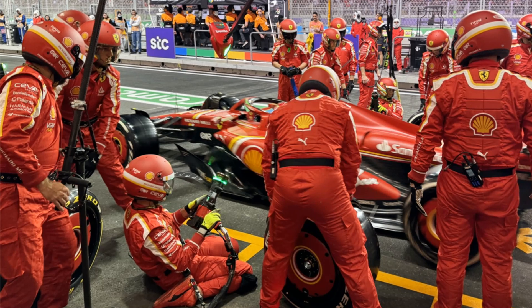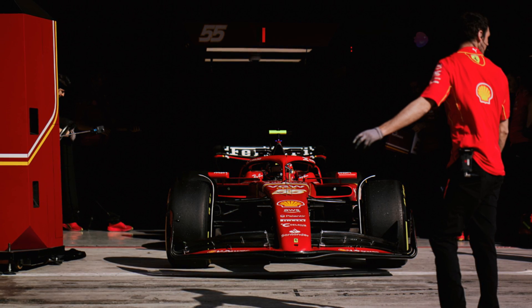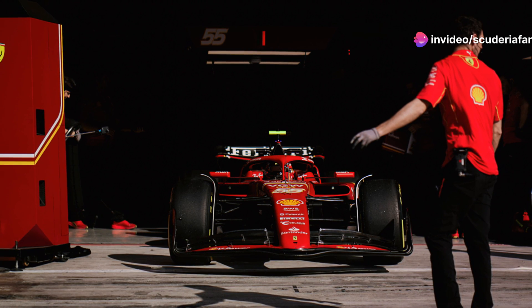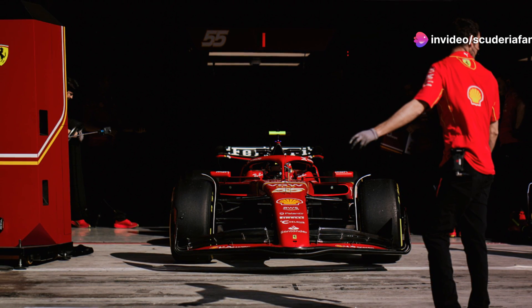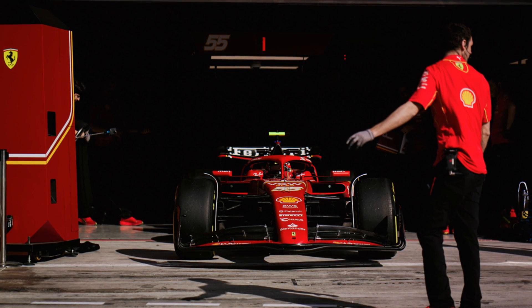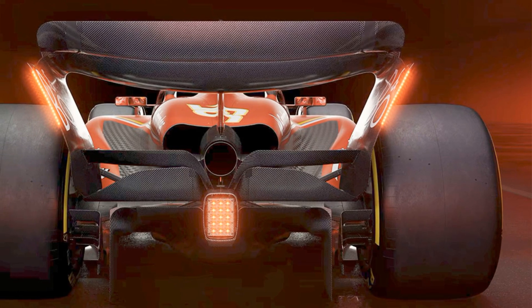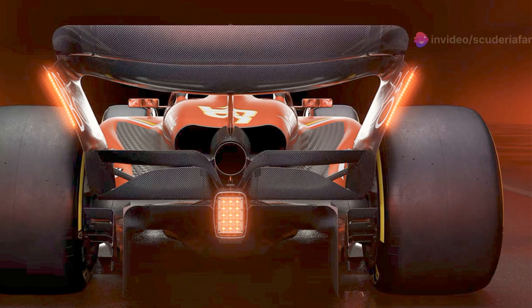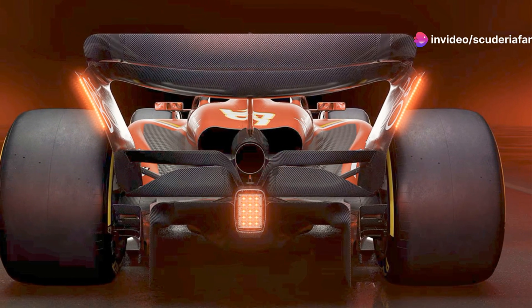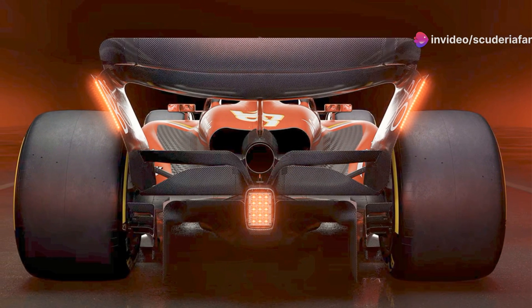F1 will also introduce fully sustainable fuels from 2026 that will see no new fossil carbon burned. Carbon will come from non-food sources and municipal waste. Although the FIA claims to be satisfied with the simulations of the new aerodynamic package in terms of dirty airflow towards the trailing car, it still deems it essential for active aerodynamic devices to facilitate overtaking maneuvers.